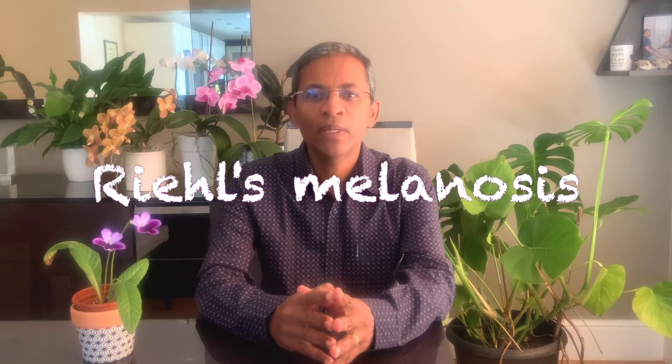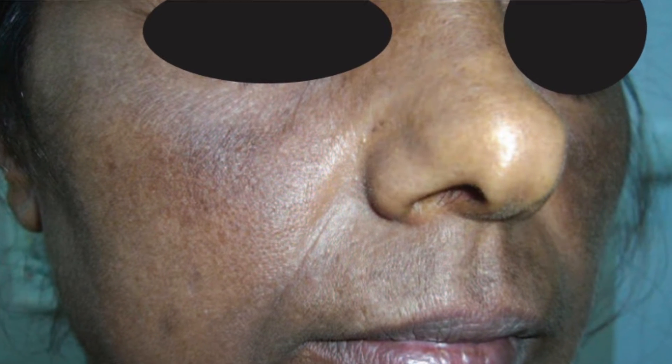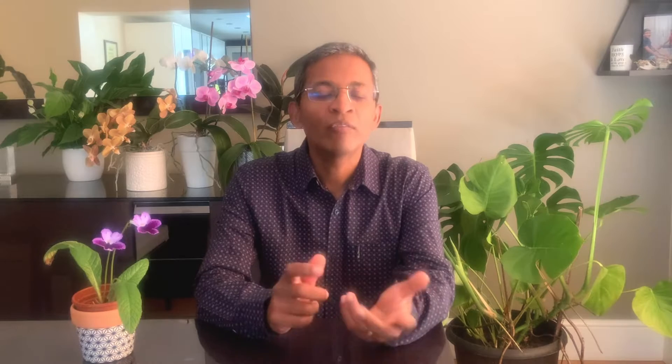Another pigmentary condition for which oral tranexamic acid is helpful is Riehl's melanosis. It presents as grey-blue to black pigmentation on the face and neck, and studies have suggested that it might be a photoallergic reaction to a variety of cosmetics, usually perfumes. Quite a few topical agents and lasers have been used to treat it, but sometimes the pigmentation can worsen with these treatments.